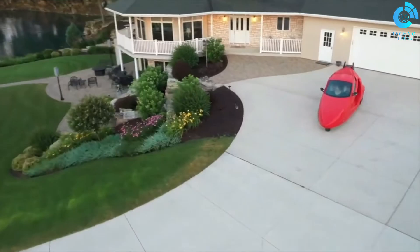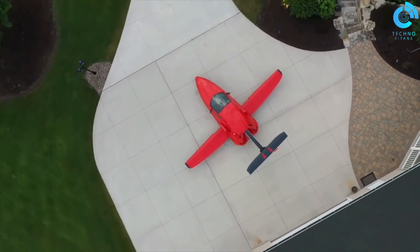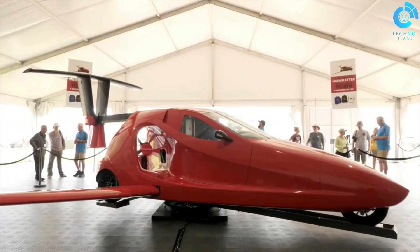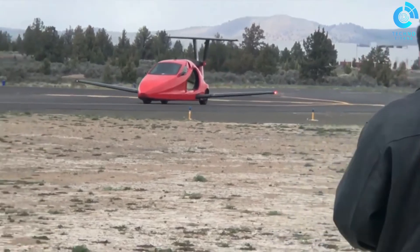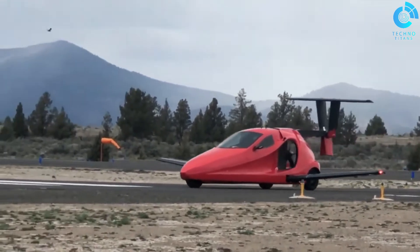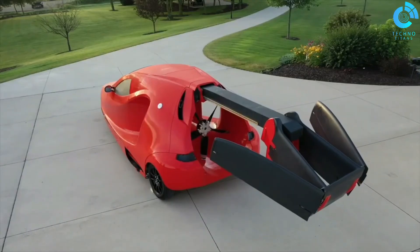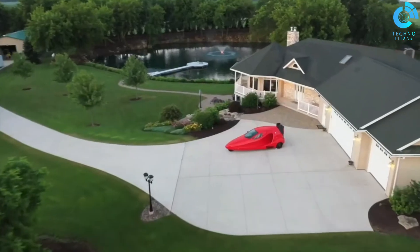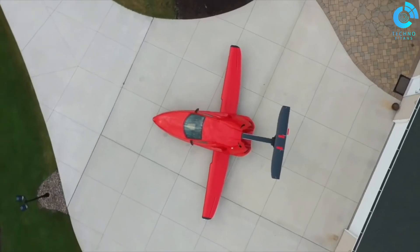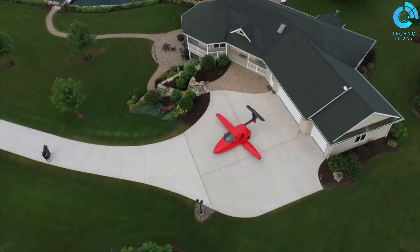When it's time to fly, the Switchblade transforms into a small aircraft with fold-out wings and a retractable tail. The vehicle is powered by a traditional internal combustion engine for driving on the road and a pusher-style propeller for flight. It is designed for personal use and offers a range of features that cater to both car and aviation enthusiasts, making it a versatile and appealing option. The Samson Sky Switchblade emphasizes ease of use and versatility, representing an intriguing development in the roadable aircraft category.